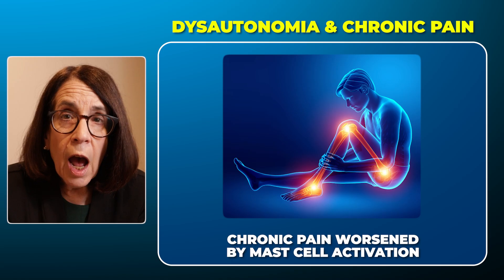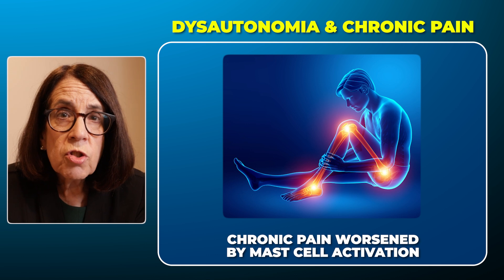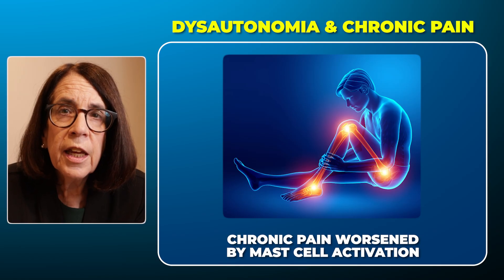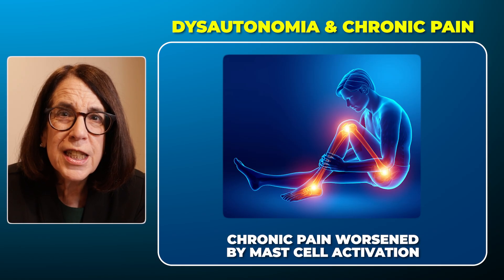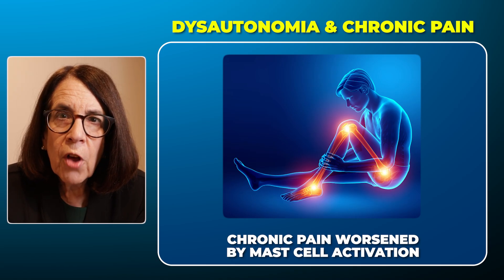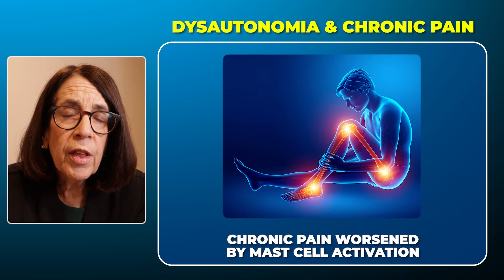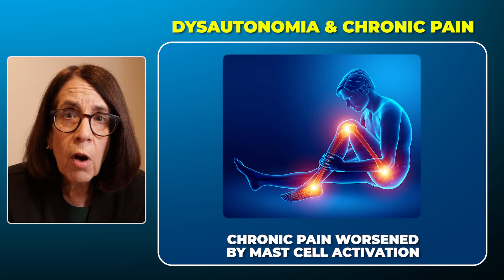Chronic pain is another common warning sign of mast cell activation. Many people with Ehlers-Danlos syndromes and hypermobility spectrum disorders experience chronic pain because of the joint laxity and the muscles trying to work overtime to hold those joints together. But if the chronic pain is seen in the setting of some of these other early warning signs of mast cell activation, it's possible that the mast cell activation is also contributing to the chronic pain.